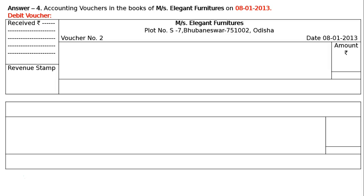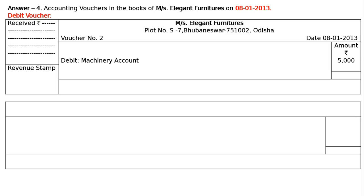In the amount column, write the rupee symbol. Reading the transaction again: paid to Money and Son's for purchase of two machines. We are buying machines, not furniture. In a furniture shop, a machine cannot be a trading item. Hence machinery account is increasing — asset is increasing — so we debit the increase in asset. Debit machinery account, Rs. 5000. Narration: being cash paid to Money and Son's account for purchase of two machines, wide cash memo number 1230. Total in amount column: Rs. 5000.